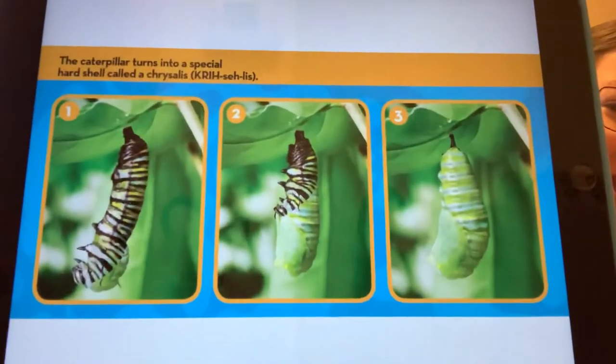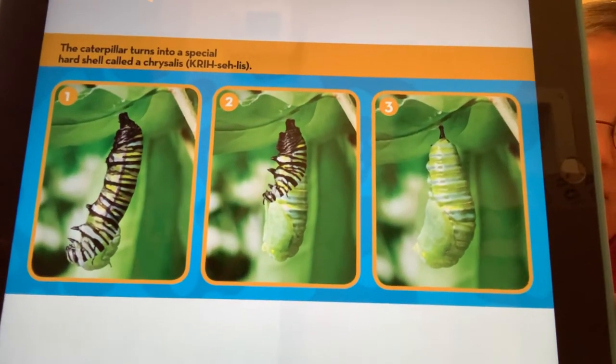A caterpillar turns into a special hard shell called a chrysalis. You can see the different stages as it's forming its chrysalis around itself.